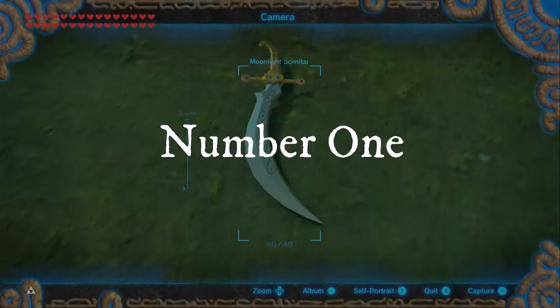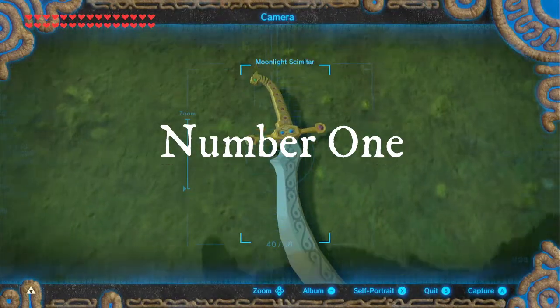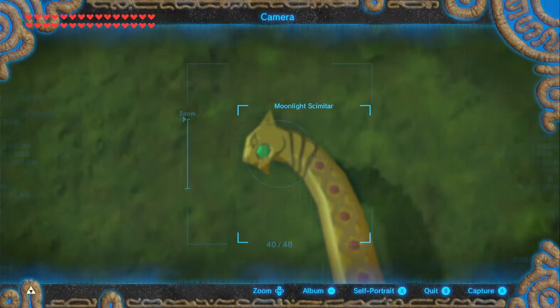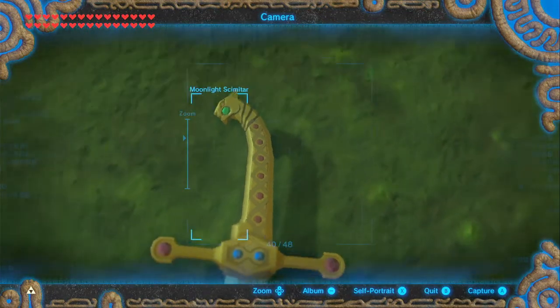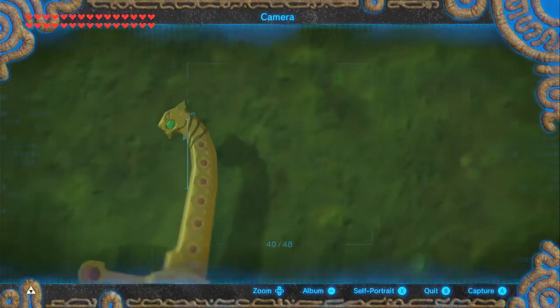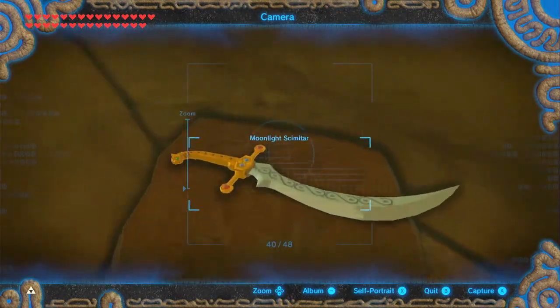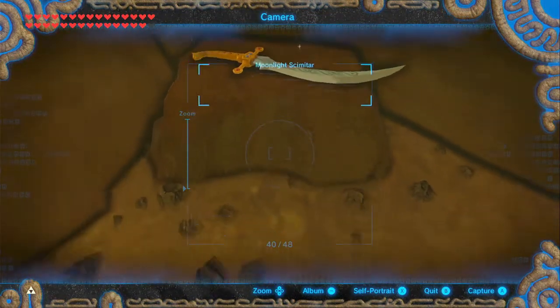Number 1. The Moonlight Scimitar has the head of a cat on the end of its handle. Although this is a small detail, it may be a reference to the Egyptian god Bastet. Bastet was often referred to as the Eye of the Moon, so it would be fitting to put this reference on a weapon called the Moonlight Scimitar.